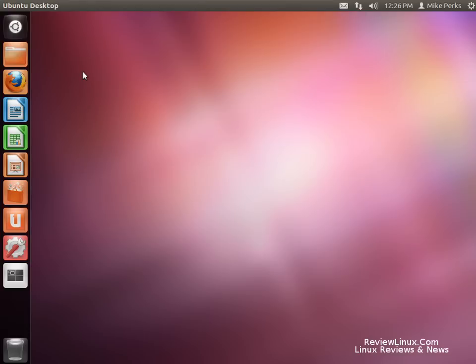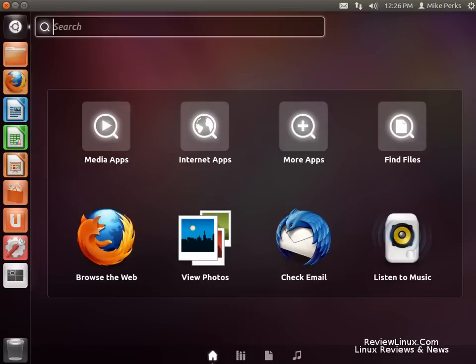Hi, I'm Michael from ReviewLinux.com, and today we're going to look at Ubuntu 12.04 Alpha 2 release. I thought I'd get in on the bandwagon and do a short little video, a little screenshot tour of this latest release from Ubuntu. I'm just going to show you some of the menu items. I'm not going to talk too much, so enjoy.